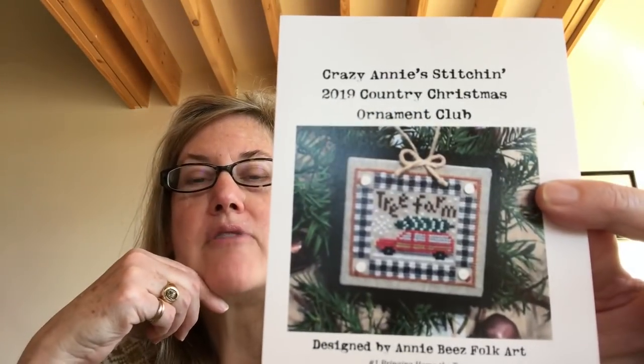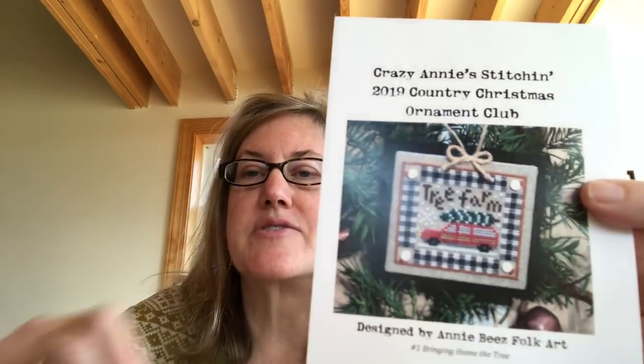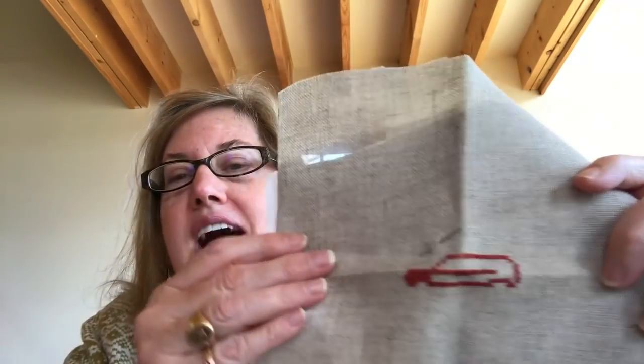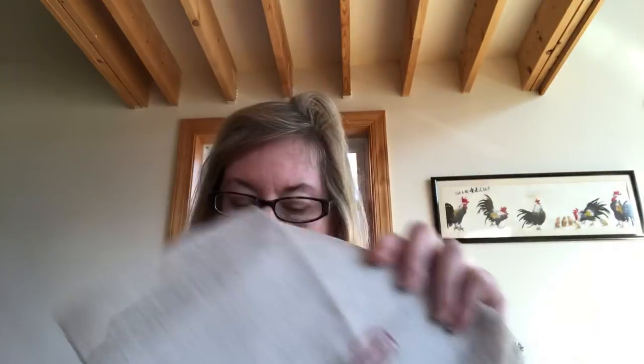I also did one other one — I forgot that I had joined Annie's 2019 Country Christmas Ornament Club. The first one had arrived and it looks like a very quick little stitch, so I did start that as well. I want to try and keep up with all the one-a-month commitments. I got started on the Woody station wagon, so I'm hoping to just hammer that out quickly. So I've been busy, but it's been really fun and I've enjoyed every minute of it.